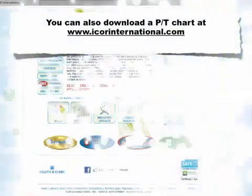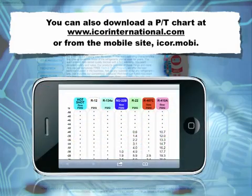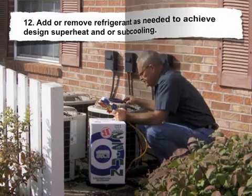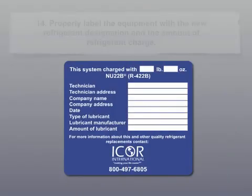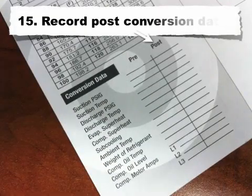You can download a PT chart at www.icorrinternational.com or from the mobile site, icor.mobi. Step 12: Add or remove refrigerant as needed to achieve design superheat and/or subcooling. Step 13: Check the pressure safety controls and condenser fan cycling control for proper setting. Step 14: Properly label the equipment with the new refrigerant designation and the amount of refrigerant charge. Step 15: Record post-conversion data.